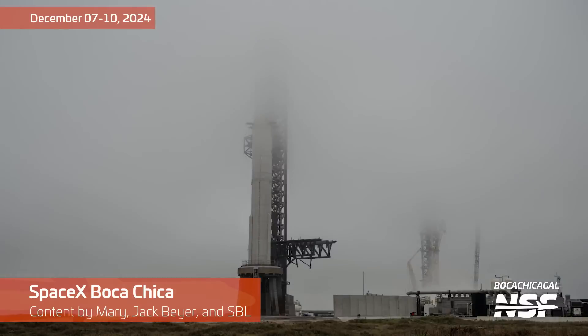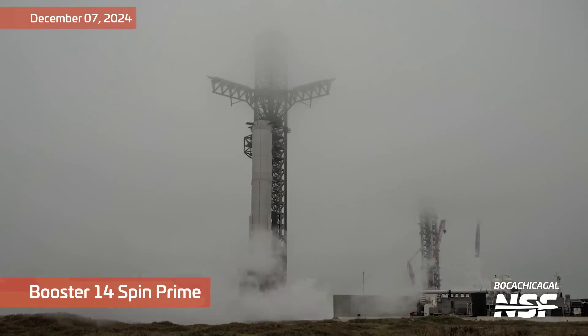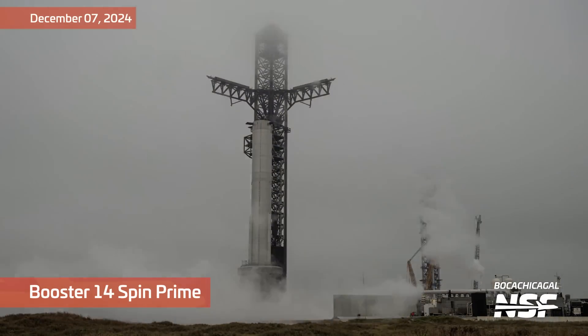Thank you for joining us on today's tour of Starbase. Remember to stay with your group, stay out of the unauthorized areas, and keep your hands and feet inside the launch vehicle at all times.